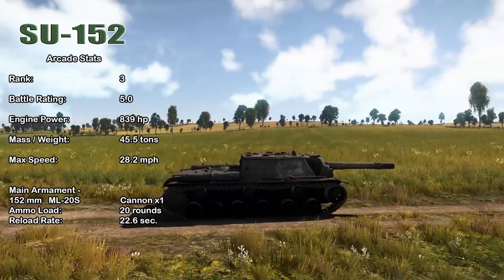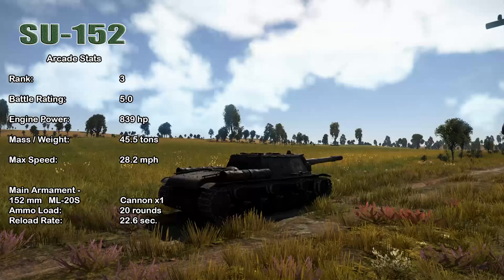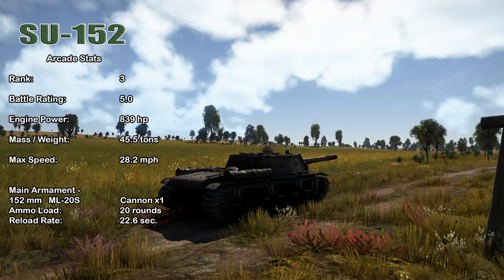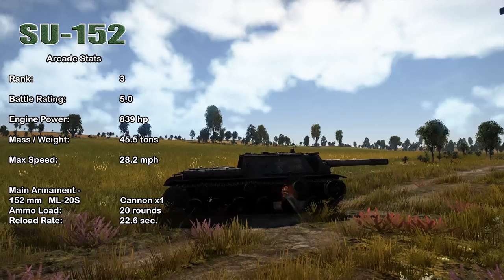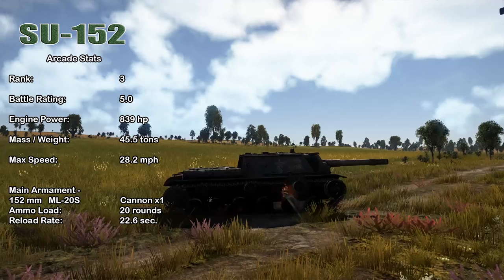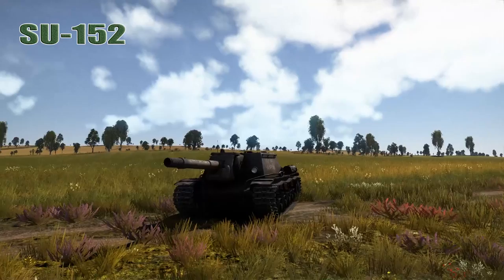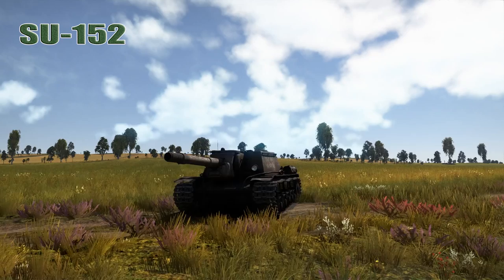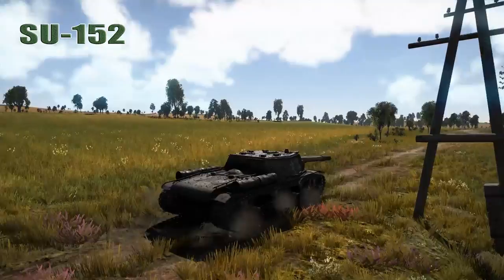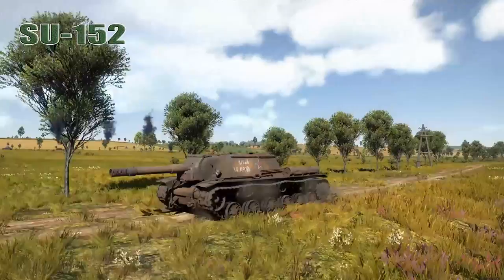In War Thunder, the SU-152 is Rank III with a battle rating of 5.0. It has an 839-horsepower engine propelling the 45.5-ton vehicle to a top speed of 28.2 mph, equipped with the 152mm ML-20S cannon. With a maxed-out crew you can achieve a reload of 22.6 seconds. I love it — it's one of my favorite vehicles. Compared to the KV-2, it has a lower profile, is faster, and has a more accurate gun with a faster reload.